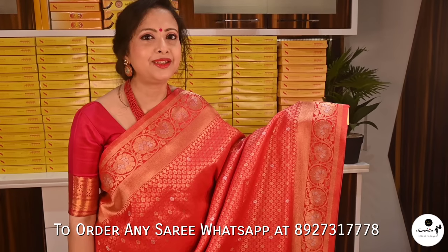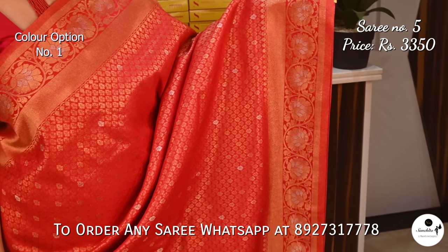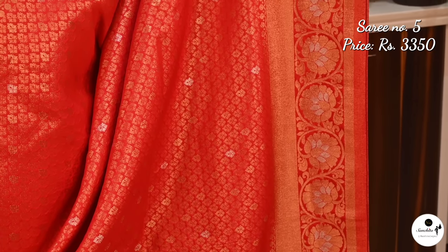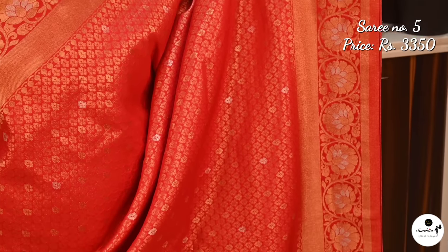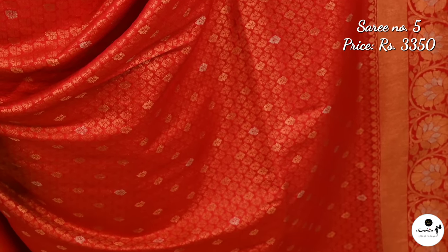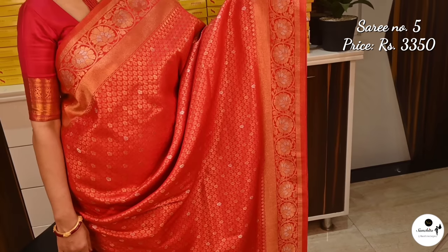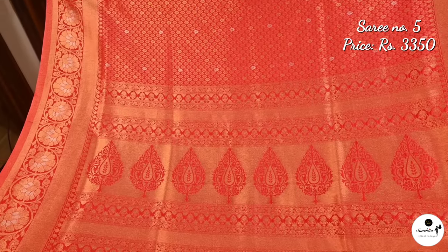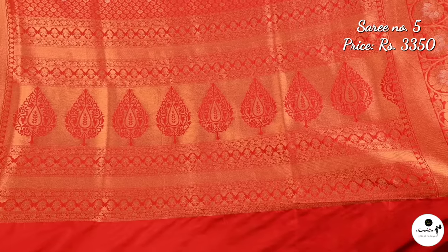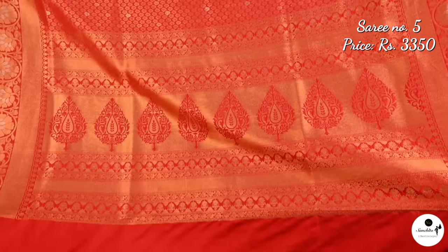An exquisite khadi brocade Banarasi saree in red and gold. Saree number 5 priced at $3,350. The border of the saree is defined by floral vines. The entire body of the saree is filled with intricate mini floral vines. The pallu of the saree is decorated beautifully with big tree-shaped and floral vines.